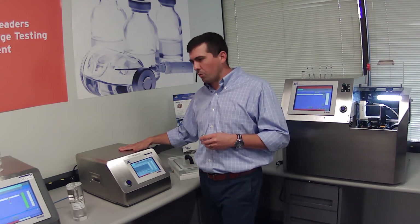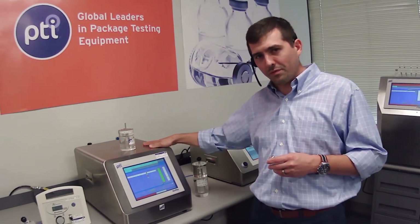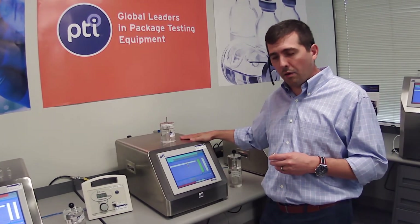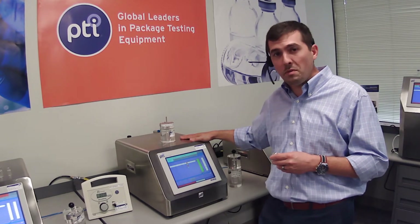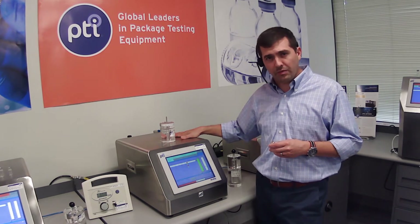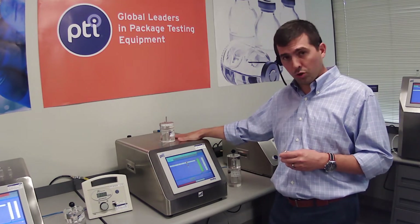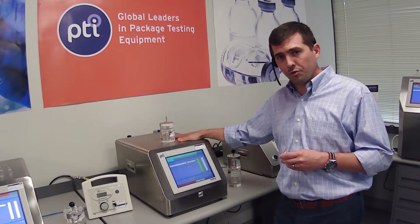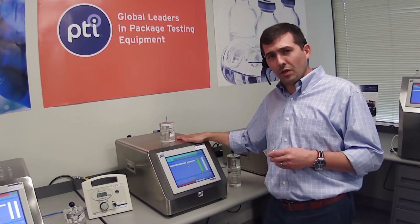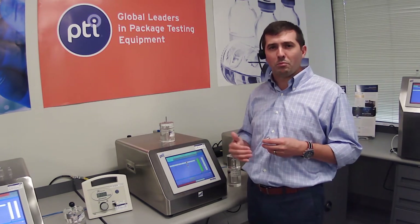Moving along, we're going to talk about the 400 series — PTI's VeriPack 425. The 425 is a regulated vacuum system that can operate down to approximately 250 millibars of pressure. This technology is not going down to that very deep vacuum but is excellent for dry-fill pharmaceutical applications. It is a dual transducer technology sensitive to dry-fill applications down to that five micron level. For liquid-fill applications, we need to go down to a deep vacuum to vaporize liquids.